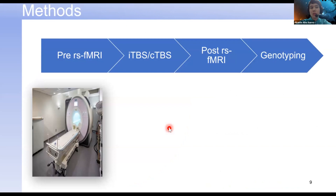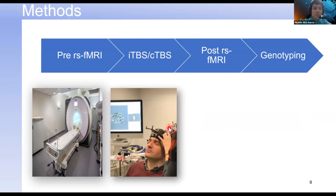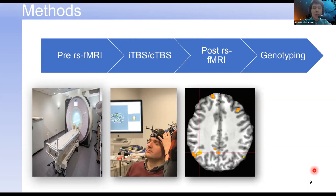First, we performed a resting state fMRI scan to acquire baseline measurements of functional connectivity for each participant. We then subjected participants to ITBS — intermittent theta burst stimulation — and CTBS — continuous theta burst stimulation. These are two rTMS protocols that produce opposing effects on the network we were stimulating, which was the default mode network. Specifically, we stimulated the left inferior parietal lobule, part of the DMN. Directly following brain stimulation, we administered another resting state fMRI scan to evaluate causal changes in network connectivity before and after stimulation. We also performed genotyping through collection of a saliva sample and PCR and restriction endonuclease analysis.